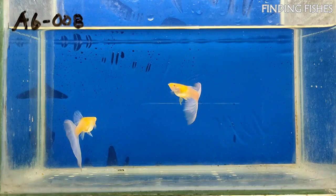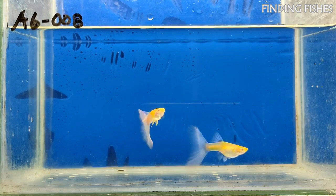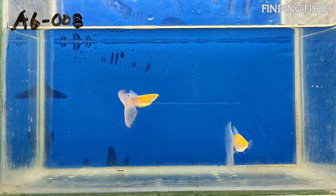The Guppy is a freshwater fish belonging to the Poeciliidae family. They are native to parts of South America, including Suriname, Antigua, Trinidad, Barbados, Guyana, Venezuela, and Tobago. They have been introduced to regions beyond South America and are now widely distributed across the world. They have beautiful flowing fins and a colorful body, making this fish a popular choice amongst aquarists.